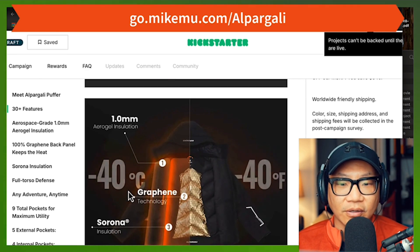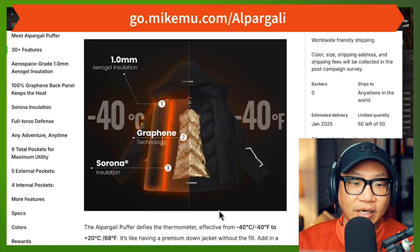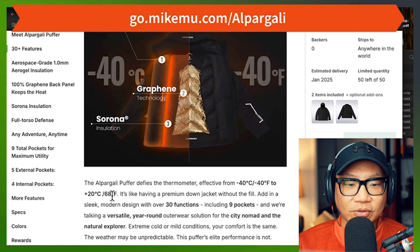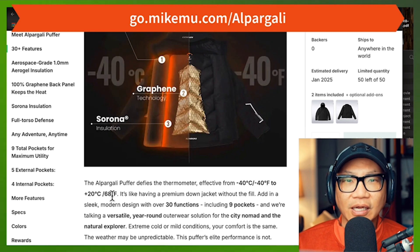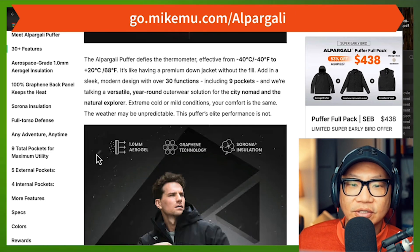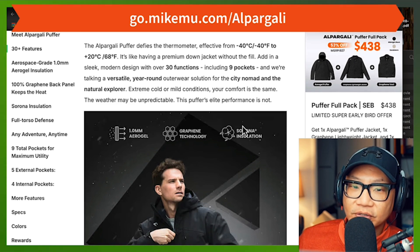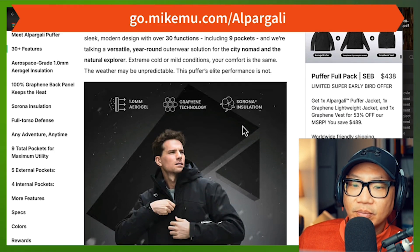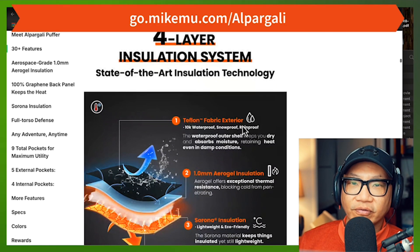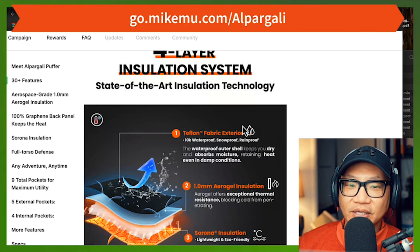Negative 40 degrees centigrade or Fahrenheit — they're actually the same at that point. It says it's also effective up to plus 20 degrees centigrade, 68 degrees Fahrenheit — I think only if you're not moving, otherwise you're going to overheat. You really have to pull down the zipper for that. I agree this is fine for a city nomad and the natural explorer, extreme cold or mild conditions — but not if you're super active. It just gets too warm. For extreme performance activities where you're sweating, the insulation properties are just way too good, so the heat from within becomes too much.